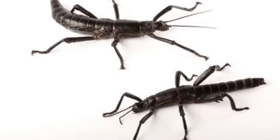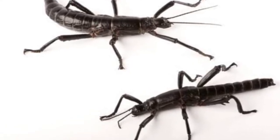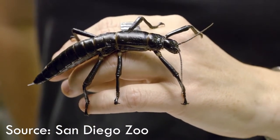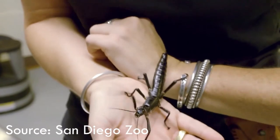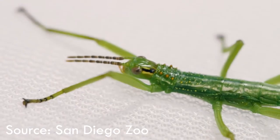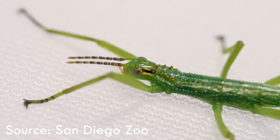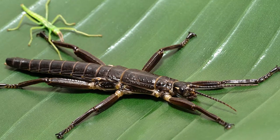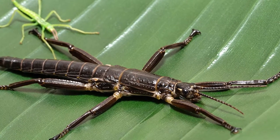Female tree lobsters are a little bit bigger than the males, measuring from 13 to 15 centimeters, while males measure from 10 to 12 centimeters — which is pretty big for an insect. The nymphs, when born, measure around 2 centimeters with a light green coloration, but as they reach maturity, they start to develop a black coloration.